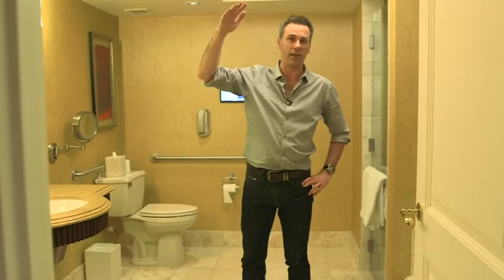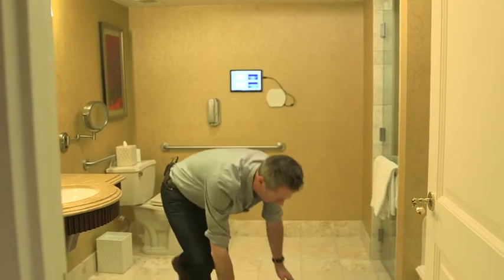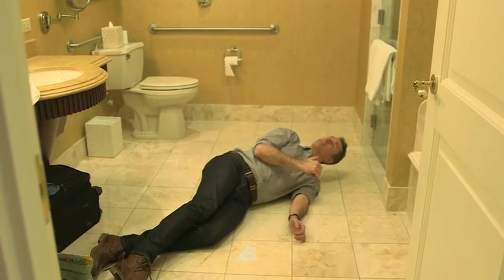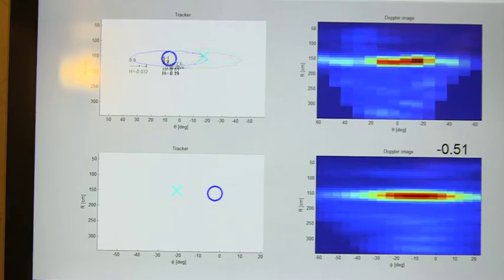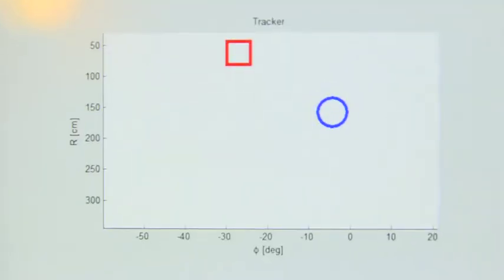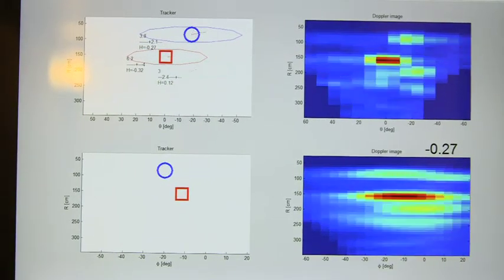That directional nature of the sensing means the system can also detect when a tall thing like a person standing up in the shower suddenly becomes a low thing, like someone who's fallen over — at which point you can sound the alarm. As well as preserving privacy, the radar can see through a steamy bathroom and even in the dark, although if you're showering in the dark, you can expect to fall over sooner or later.